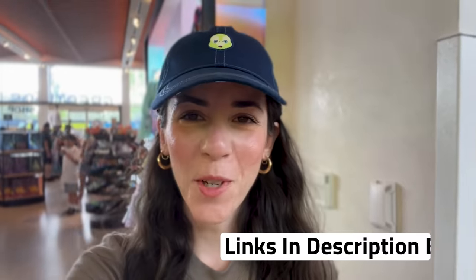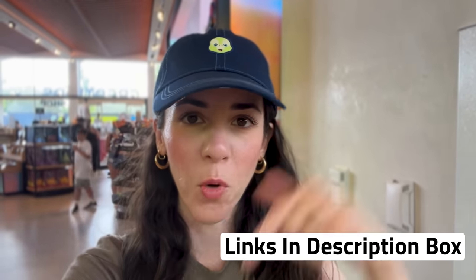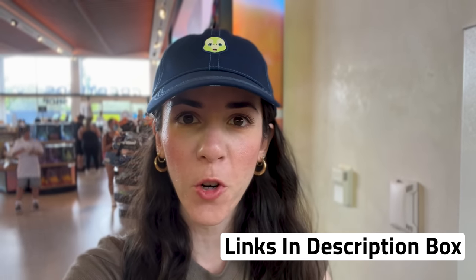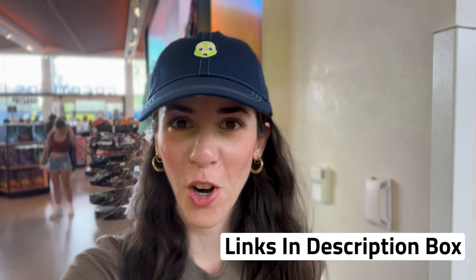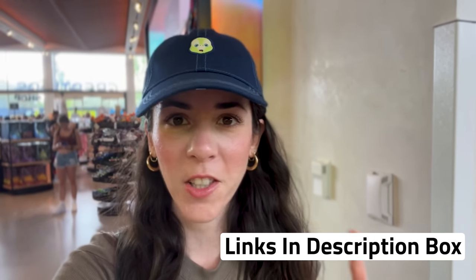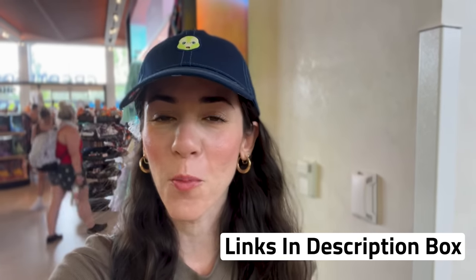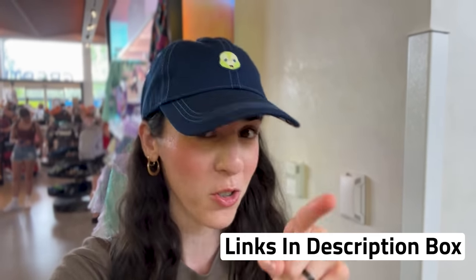Any merch item shown in this video is also available to shop online — I'll link it down below in the description box. It is an affiliate link, but you will not be charged more or less by shopping through the link; it simply helps the channel. Hit the like button if you enjoy this video and subscribe for more Disney merch updates and Universal Studios content!